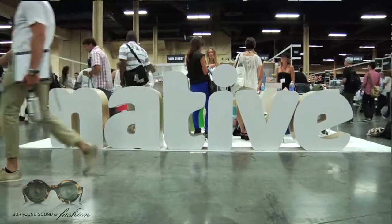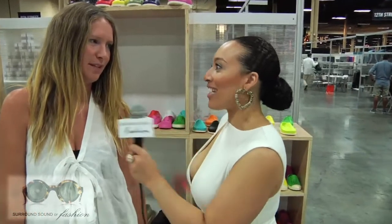We are at the Native Shoes booth at the Magic Show in Vegas with Shawna Olson, the marketing director for Native Shoes. We're going to talk about the fall/winter collection — tell us how exciting that is, what to expect, and what that looks like.